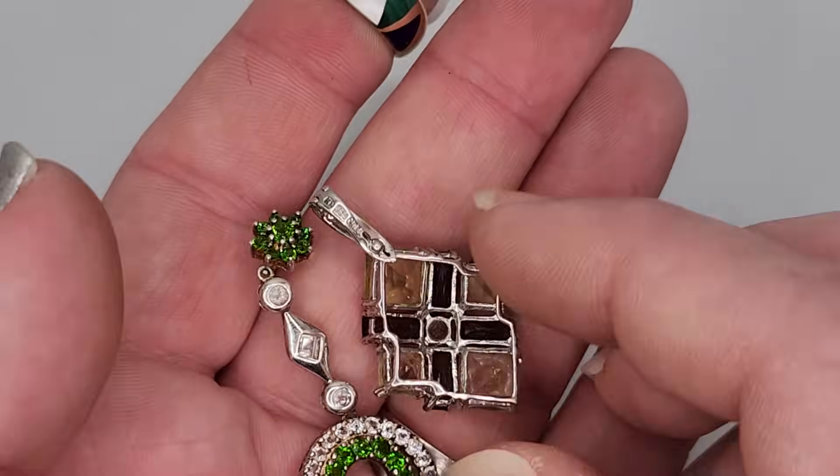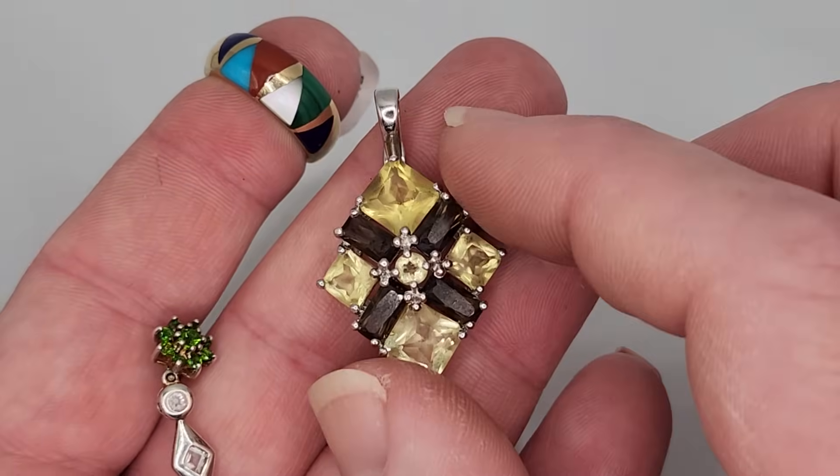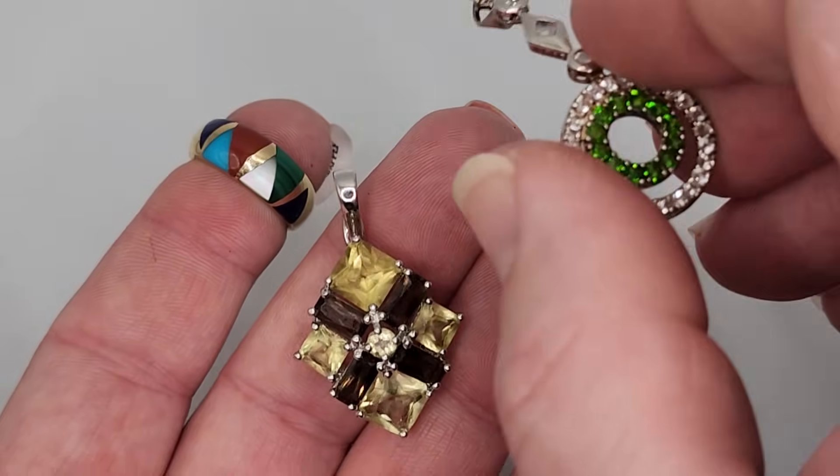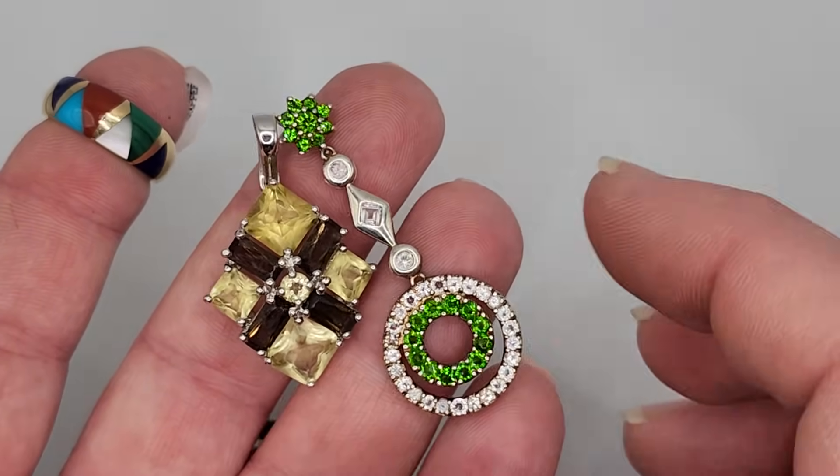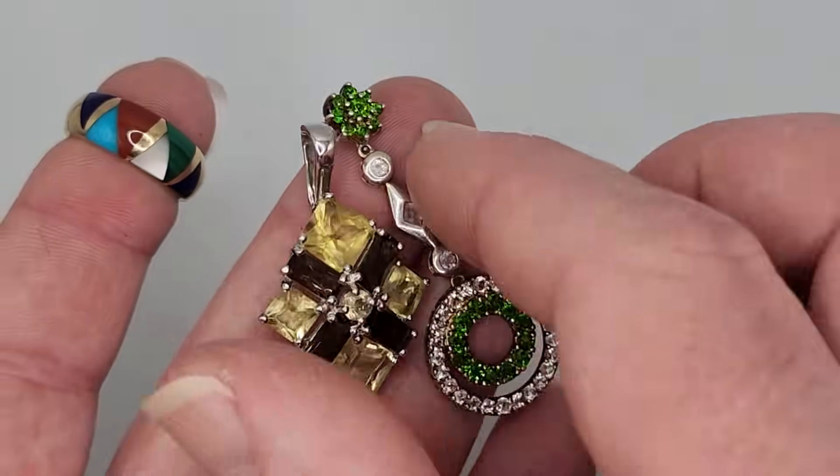Just some sterling silver pendants with gemstones — again, well crafted, really well crafted, new and contemporary. But an easy sell for me — put a sterling chain on them and make some money to go out and buy more things.